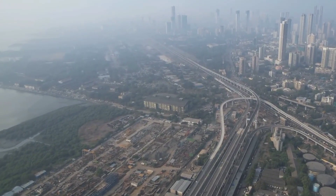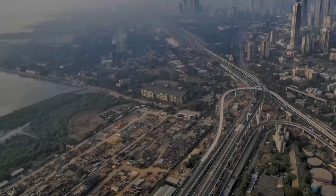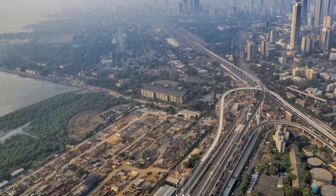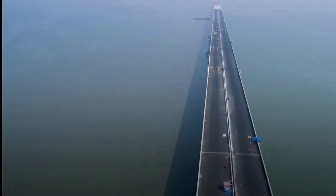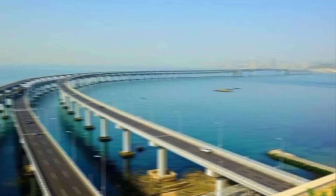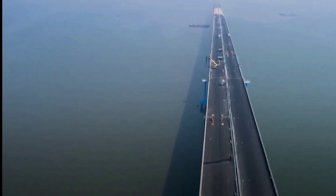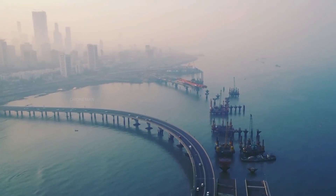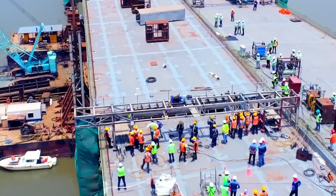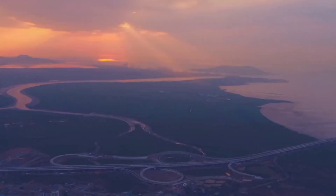The Mumbai Trans Harbor Link boasts steel decks with remarkable capabilities. These orthotropic decks carry more weight than traditional structures, withstand harsh winds, and even reduce their carbon footprint. Building this bridge was lightning fast thanks to innovative construction methods, meaning less time spent on site and fewer safety risks — and it finished construction much quicker, so you get to enjoy those epic ocean views even sooner.